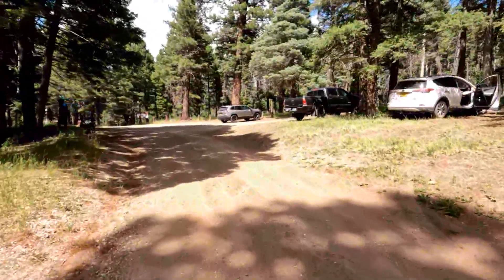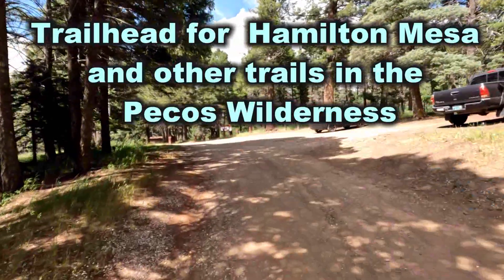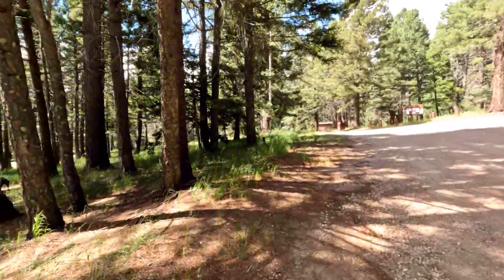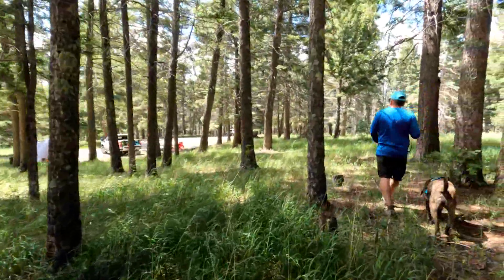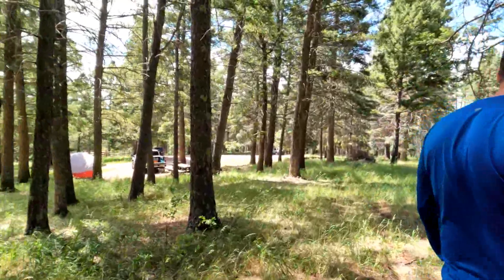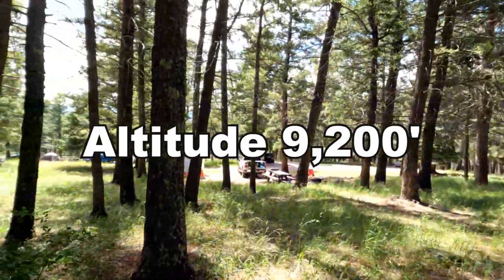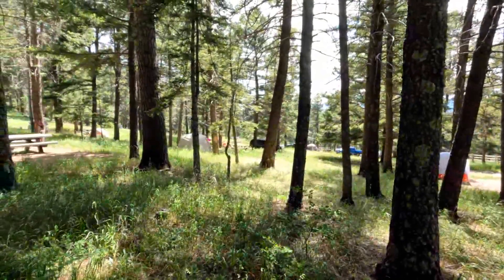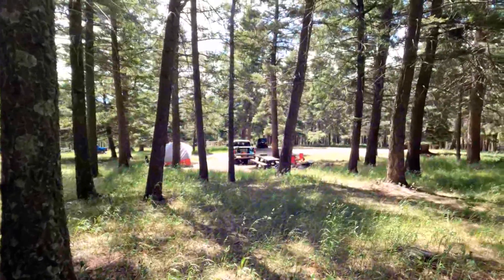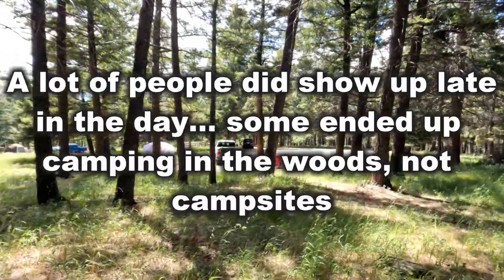Over here is more day use parking, and there's a trailhead with the other pit toilet and a trash can. So that's the walk around — it's not a big campground, it's very small and first come. As you can see, on a Saturday it's filled up. So don't come up here expecting your choice of campsites unless you come midweek, probably.